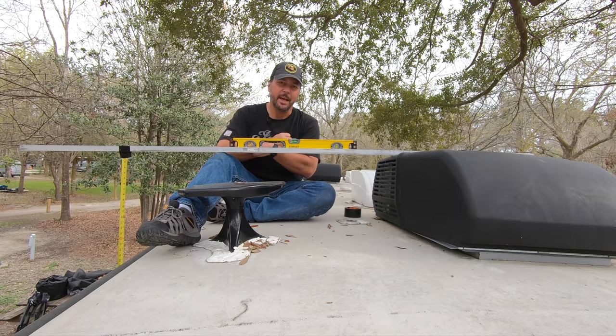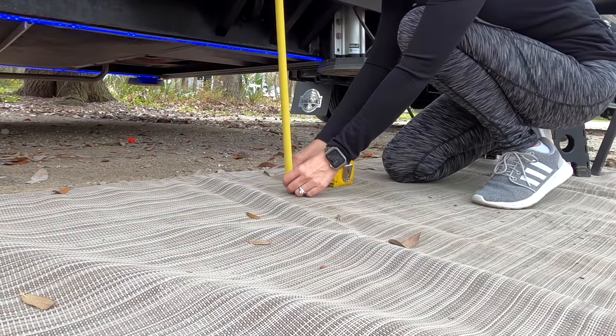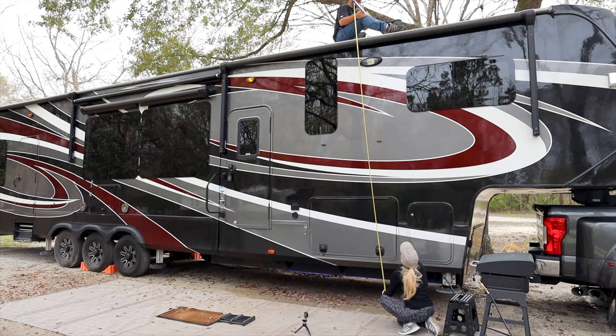Now Tara is letting the air out of the airbags. With the airbags deflated, the measurement is about 13'5" to 13'6" — kind of in between. So we lost about a quarter to a half an inch. Not a big deal, but good to know.